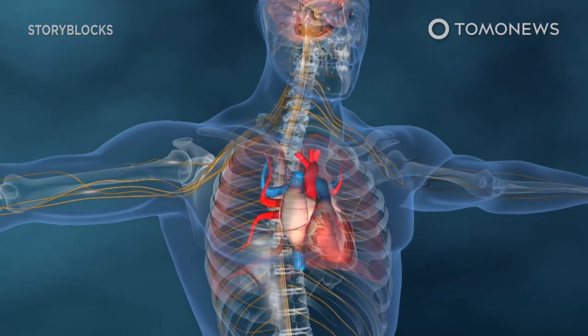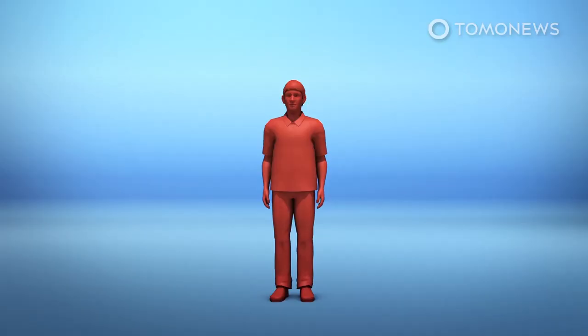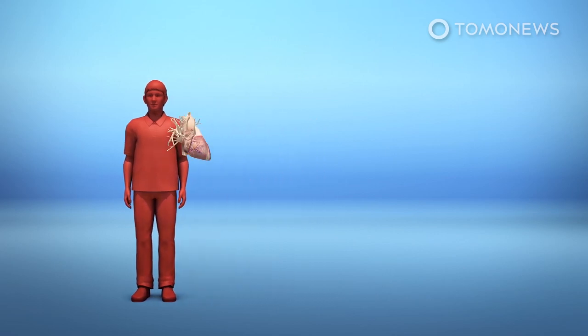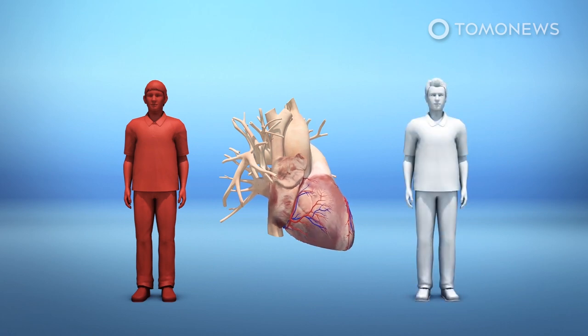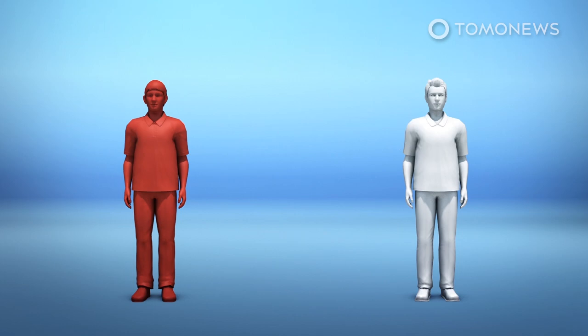American doctors have brought a dead adult heart back to life. For the first time in the U.S., doctors have successfully reanimated a heart from a deceased donor prior to the heart being transplanted to an adult recipient. This procedure is known as donation after circulatory death, or DCD.